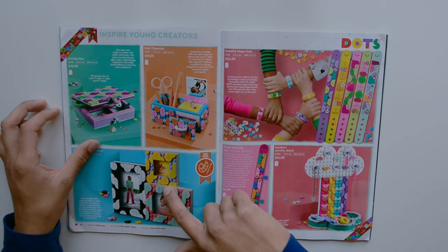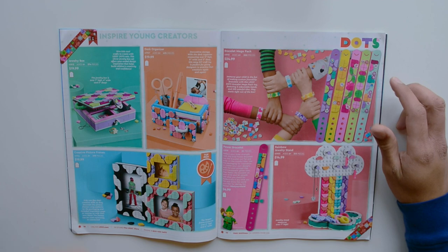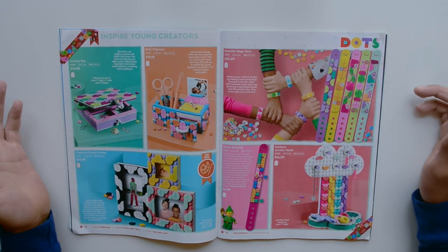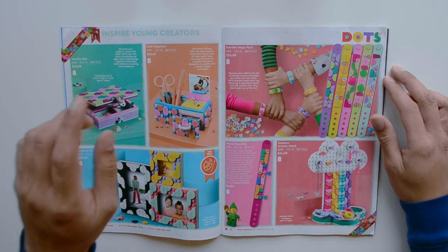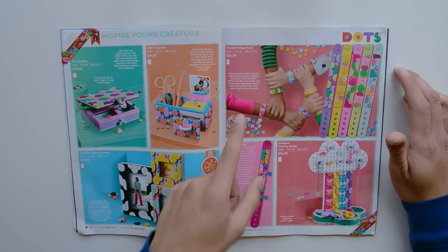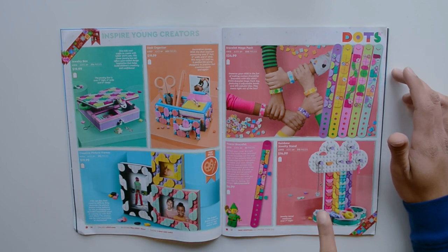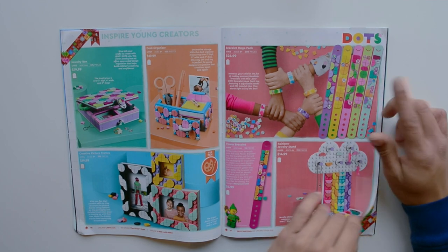We have some beautiful sand green tiles — quarter tiles — which are one of my favorite colors and I'm really happy they released them. In the Dots lineup we have a Jewelry Box, Desk Organizer, Creative Picture Frames, Bracelets Mega Pack — I think that's on sale — Power Bracelet, and Rainbow Jewelry Stand. This might be on sale today on Target.com, so check that out.